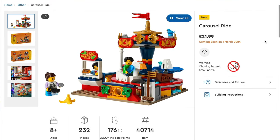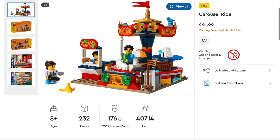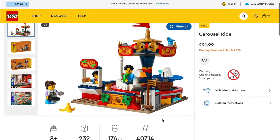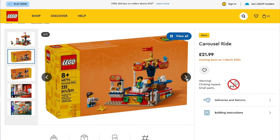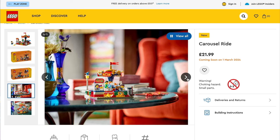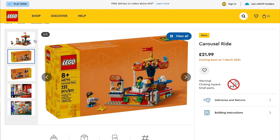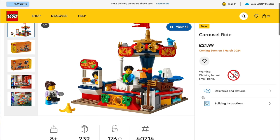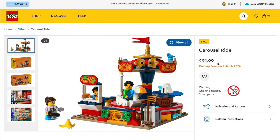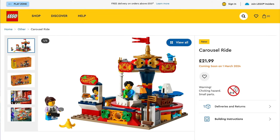Also in March we're getting the Carousel Ride, number 40714, which looks to me like it should have been a New Year set. It's a really colourful one coming with three minifigures and features four different parts of the ride — a whale, a swan, a truck and a boat. There's a little rotary at the bottom so you can get it to spin round, which is really cool. Not a bad price point either at £22 or $25 — I think this will be pretty popular, though I'm surprised it's coming in March.